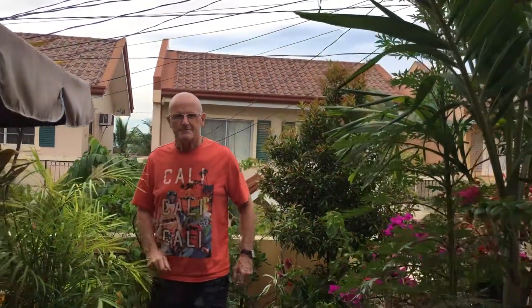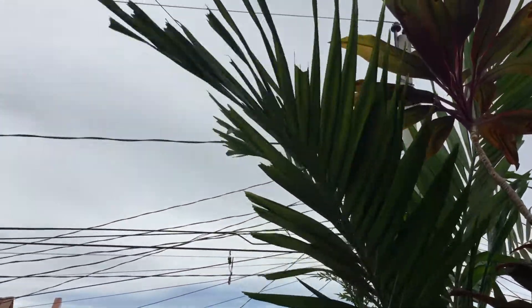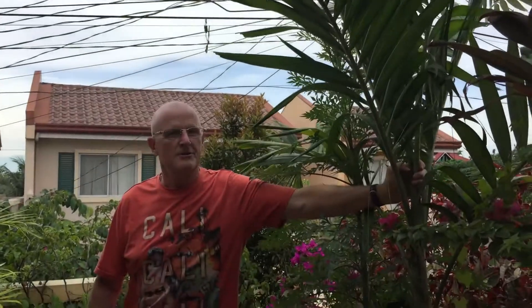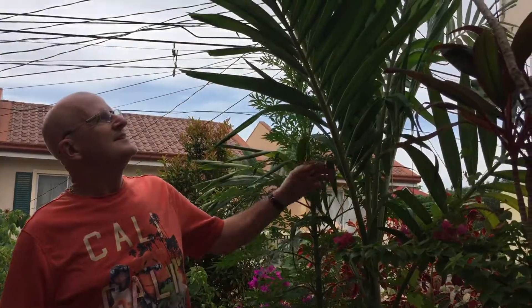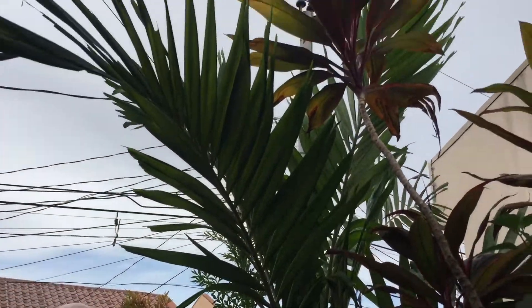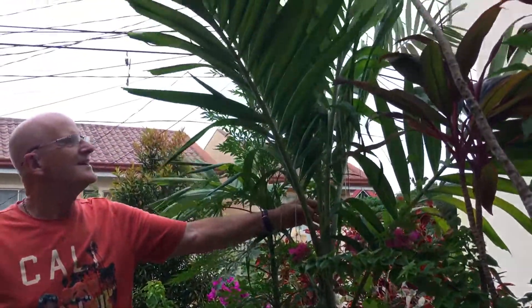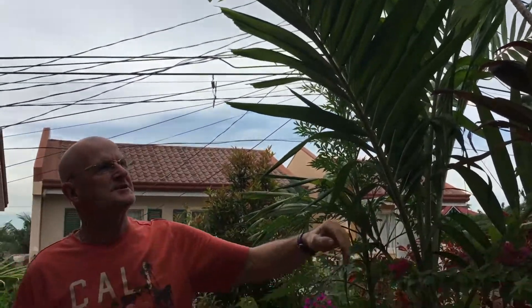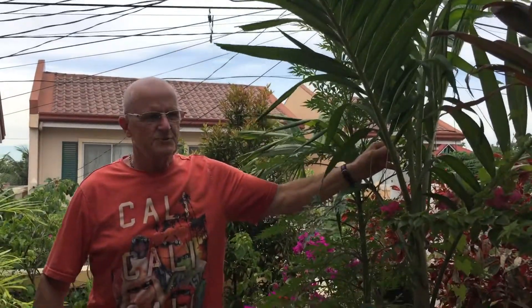I'm looking at some of the plants on this balcony because I planted some tall plants for shading. This palm we planted almost a year ago, on the 25th of July 2019. I remember it came up to my stomach round about there. We planted it for shade, but it just gives an idea how quickly things can grow in a year. So this is one year old.